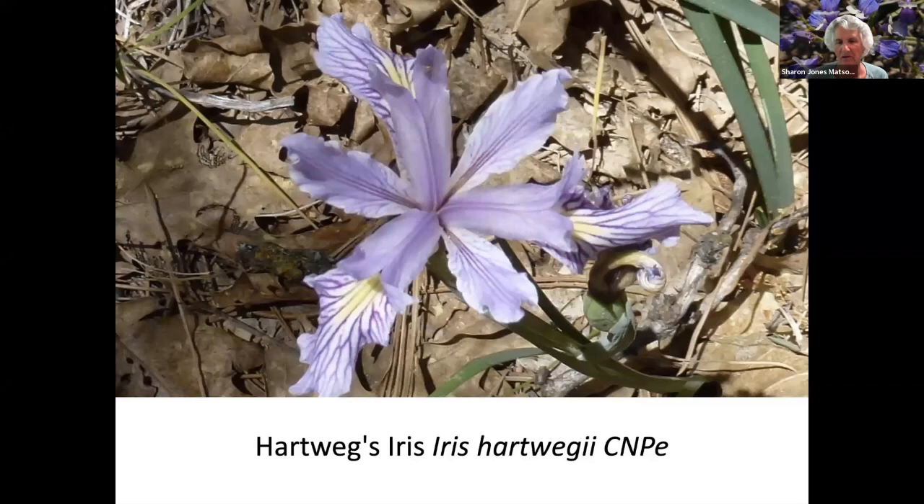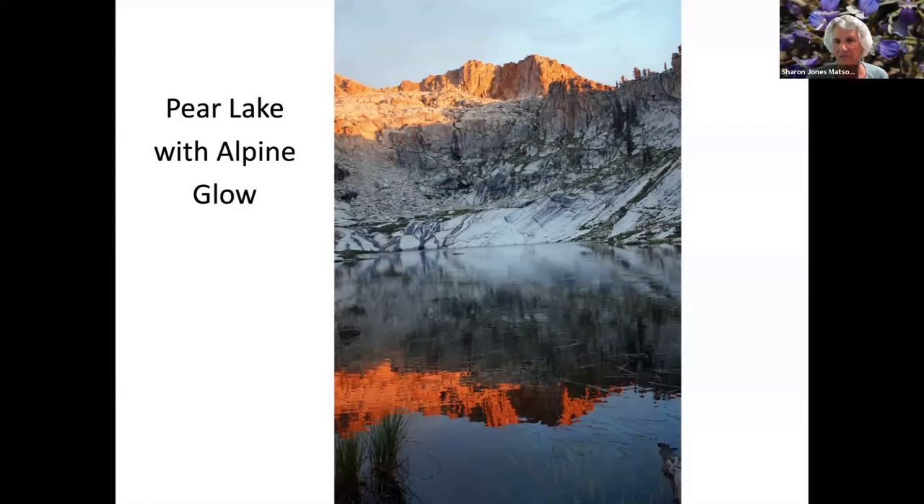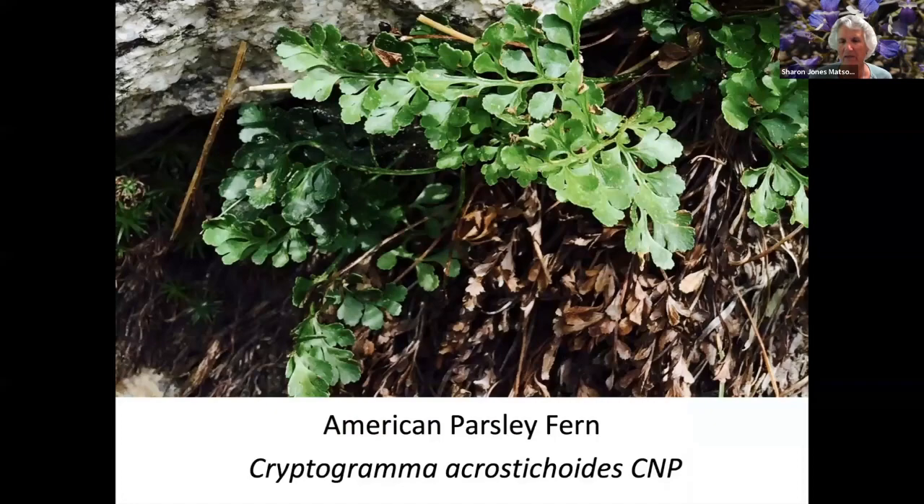Winter Vetch, which is non-native. Artwig iris. Now we're down in Sequoia National Park. This is pictographs left by the Indians at Hospital Rock, and this is about a six-mile hike into Pear Lake.